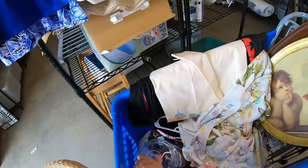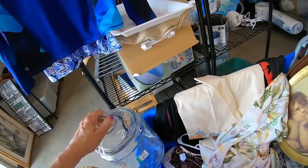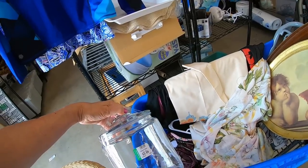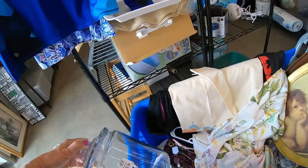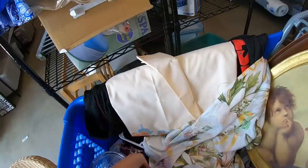I did pick up this glass jar to hold our laundry pods in, because we are going to be starting the laundry room project — putting in shelving and getting it organized. I love these to keep the Tide pods in, so yes to this. I also found some iron keys — I'm kind of on the fence, they're just decorative, not really an old key, five dollars.